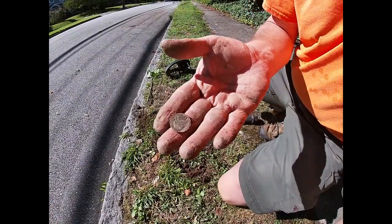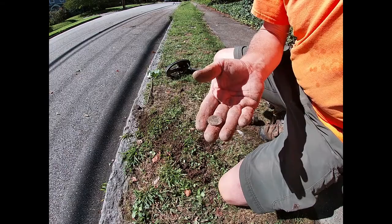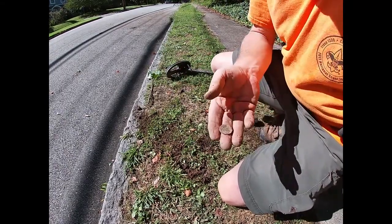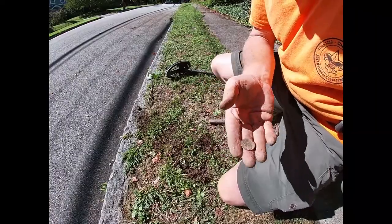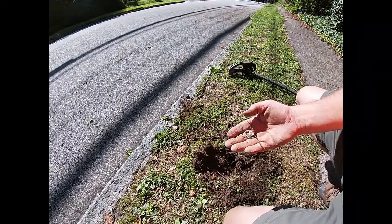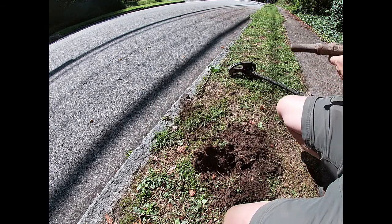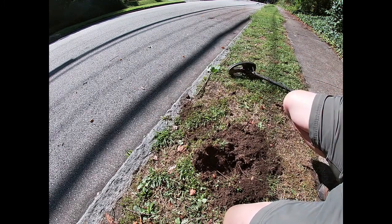The first find of the day is a Jefferson nickel, 1950s — I think it's '54. So that's a good sign that the first signal is a coin. Right next to that nickel signal, I was getting another signal. It's just a pull tab. Oh well. On to the next.